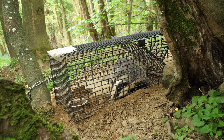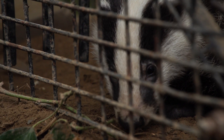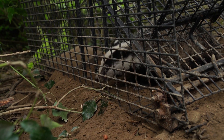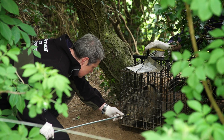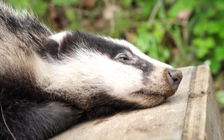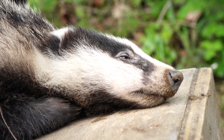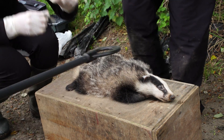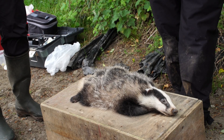As you can see in the cage here, we have a badger that has been trapped overnight, enticed into the cage using peanuts which they love. Once the badger has been anaesthetised we do a general health check to see how they're doing. We will treat any wounds that they have, remove parasites, and importantly we take blood samples and pharyngeal swabs to test for TB.